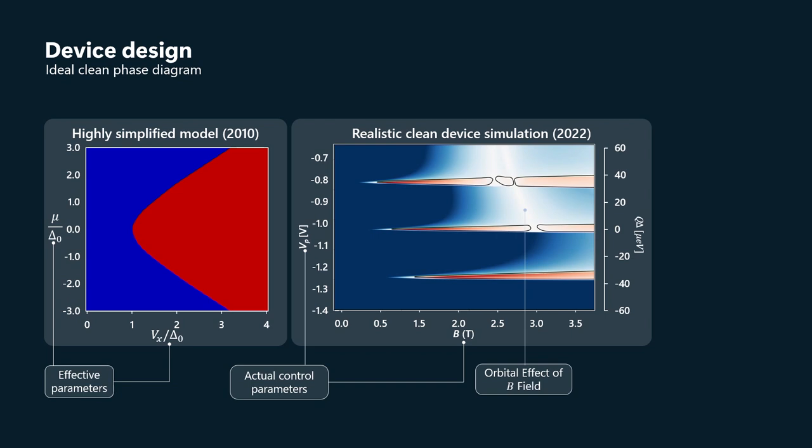However, it's advantageous to be in the lowest subband. In particular, you can see there are white regions and even gap closings out at around two and a half to three Tesla in the third and fifth subbands. Those are there because of the orbital effect of the magnetic field. In our simple model, we only had the Zeeman energy — that was the only effect of the magnetic field.